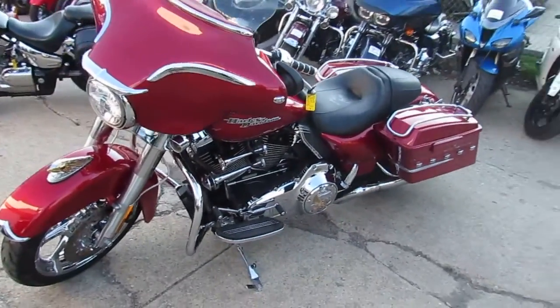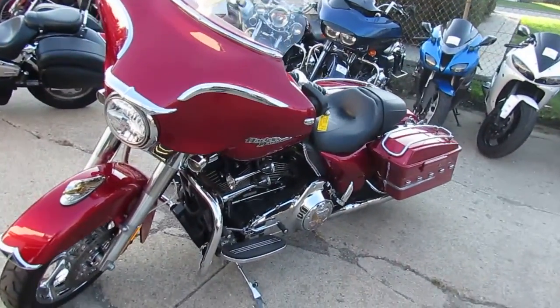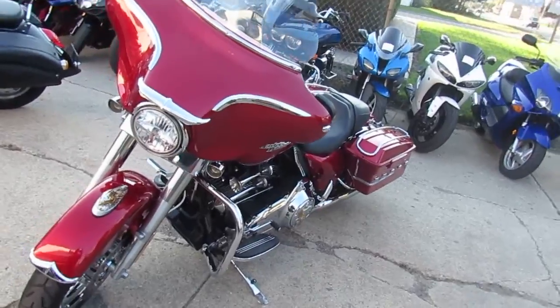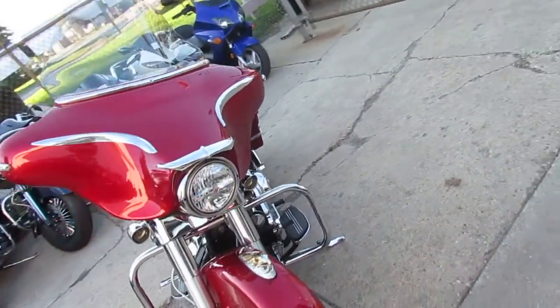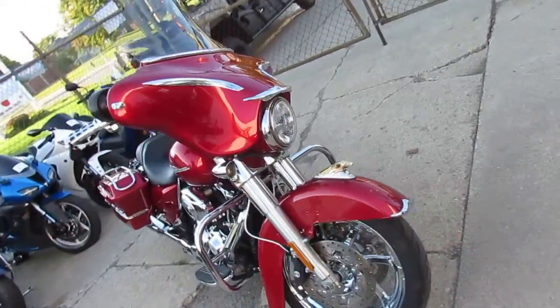Hey guys, it's Andrew here at Approval Power Sports. On this nice October day, I'm doing a few videos on some bikes we just got in. Today I've got a 2012 Harley Davidson Street Glide for sale.